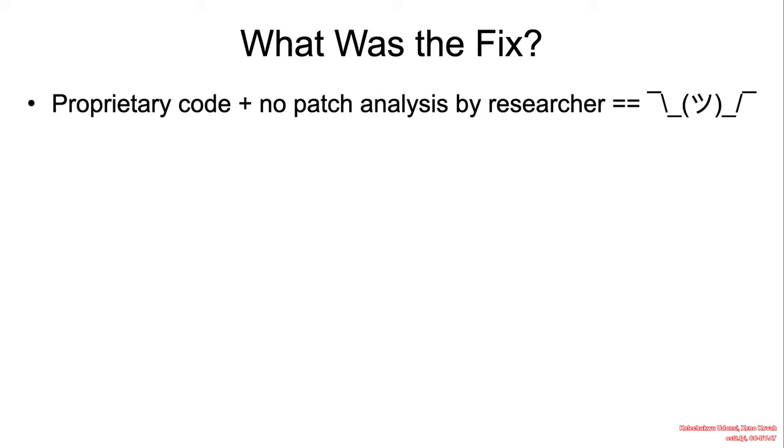Unfortunately, this was proprietary code that was affected. There was no patch analysis by the researcher, so we are not aware of what the fix was.